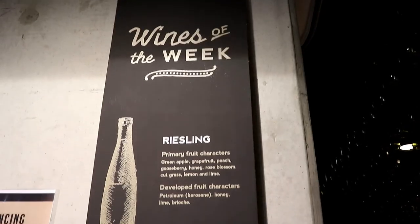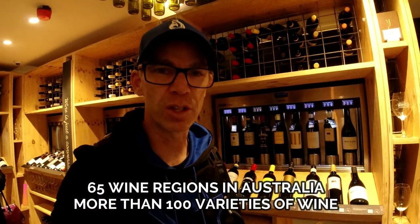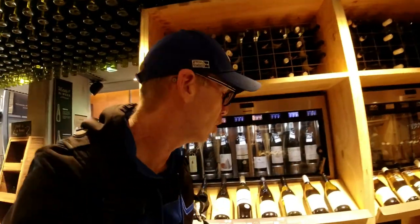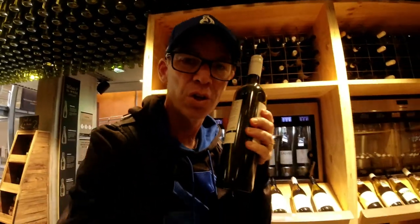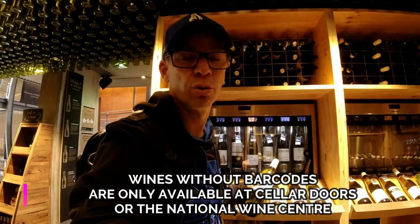There are also displays of wine labels from across Australia, and bottle tops and corks. But undoubtedly the most popular room in the place would have to be the wine bar. I learnt a lot about wine today — one thing I learnt is in Australia there are 65 different wine regions and over 100 different varieties of wine to choose from, and a lot of them you can only try and taste here at the National Wine Centre. There's white wines, moscatos, red wines, and you can even try rarities like this one here which doesn't have a barcode — ones that only sell at cellar doors and here at the National Wine Centre.